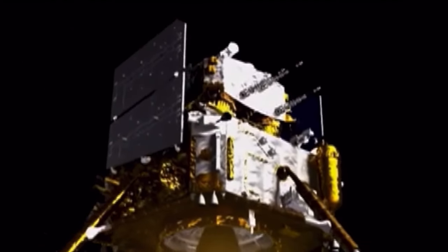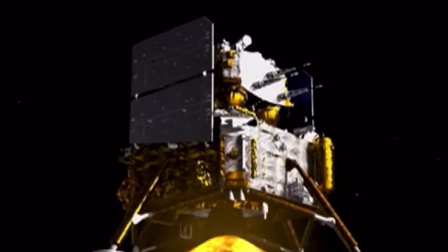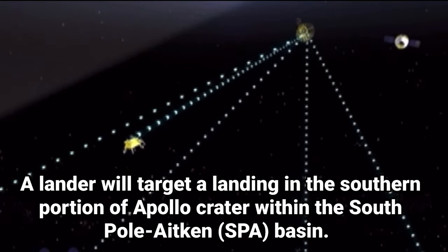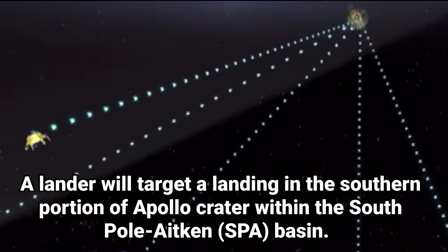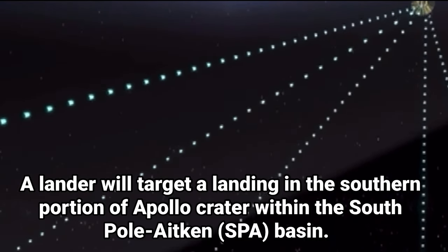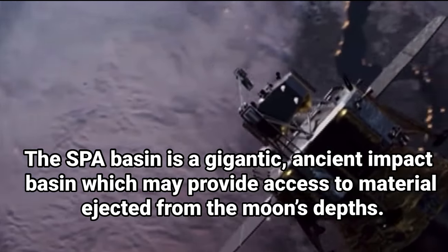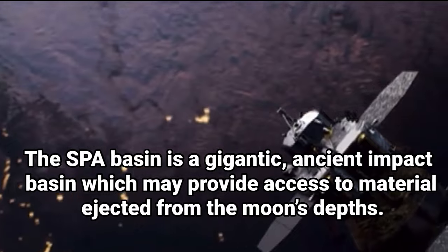If successful, the mission would allow scientists to potentially analyze material excavated from the lunar mantle. This could offer insights into both the composition of this otherwise inaccessible part of the moon, and even the evolution of the moon and how it differentiated into layers. The mission could also unlock whole new understandings of lunar composition, volcanism, volatiles, and the history of the solar system.